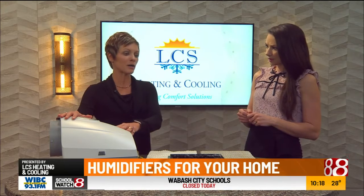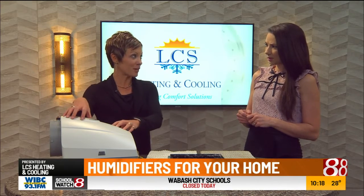People will call and say, hey, my humidifier is leaking. Well, it's probably not the machine itself — it's probably that it hasn't been maintained. And it's the water buildup causing the issue.